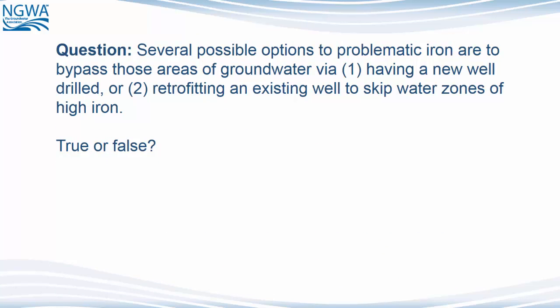Here's another question. Several possible options to problematic iron are to bypass those areas of groundwater via: 1, having a new well drilled, or 2, retrofitting an existing well to skip water zones of high iron. True or false? The answer is true.